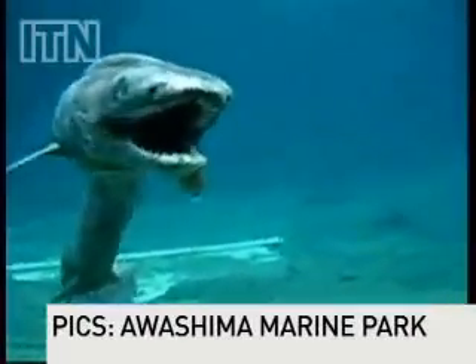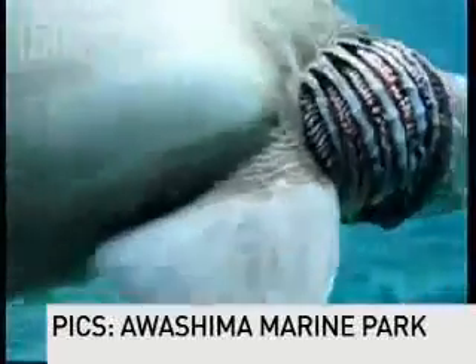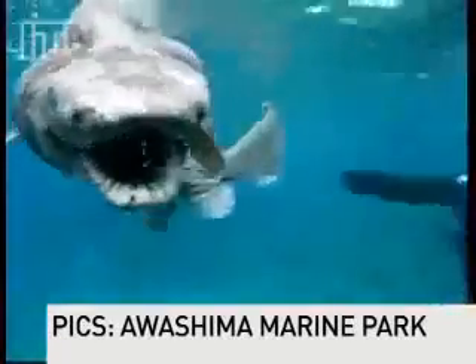Little's known about the frill sharks' lives, but it is understood that they live off squid, fish and other sharks. Their usual habitat is about 600 metres below sea level, and the corpses are often found in fishermen's nets, but rarely are they seen alive, let alone caught on camera.